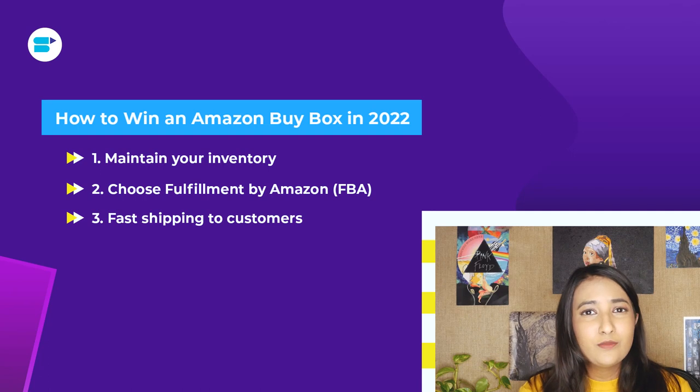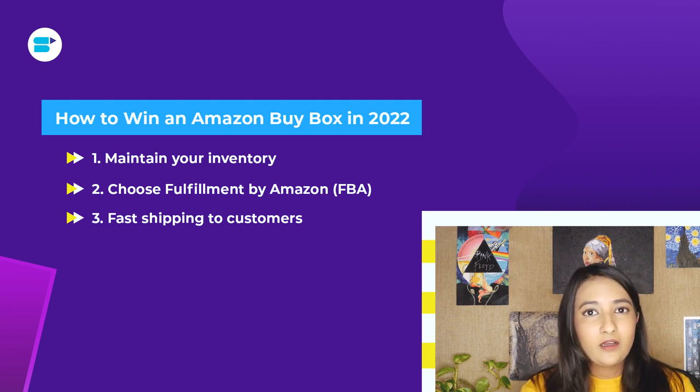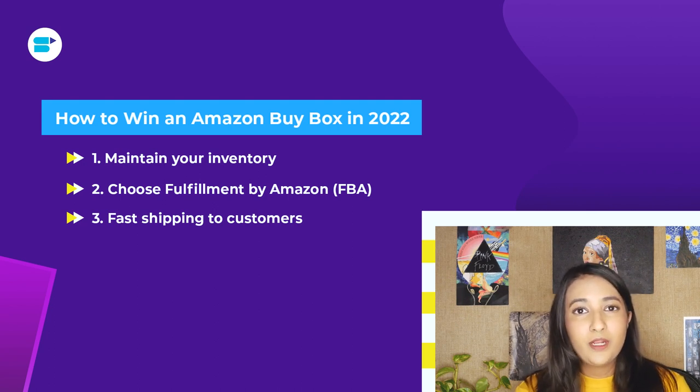Third is fast delivery to your customers. With the current trends Amazon has set, Amazon expects orders to be delivered really fast. If you are FBM and looking to win the buy box, make sure your products are delivered extra fast and on time. Your account health and shipping are closely related, so make sure you're shipping on time. If you are FBA fulfilled, this is something you don't need to worry about — which is why focusing on FBA is recommended.